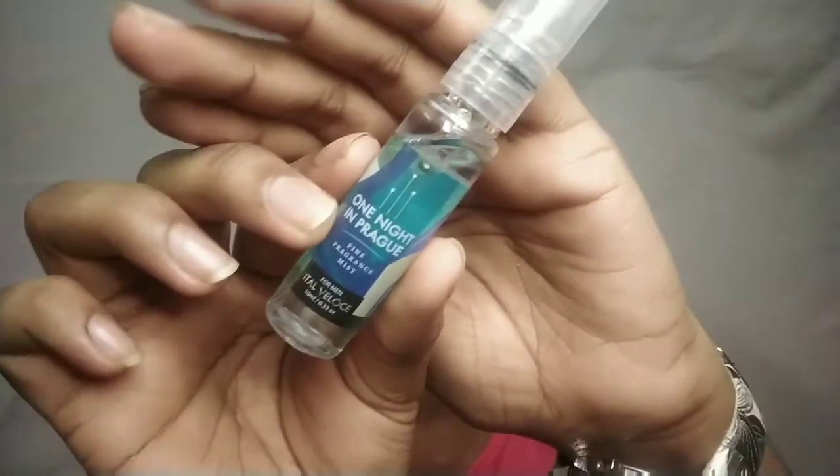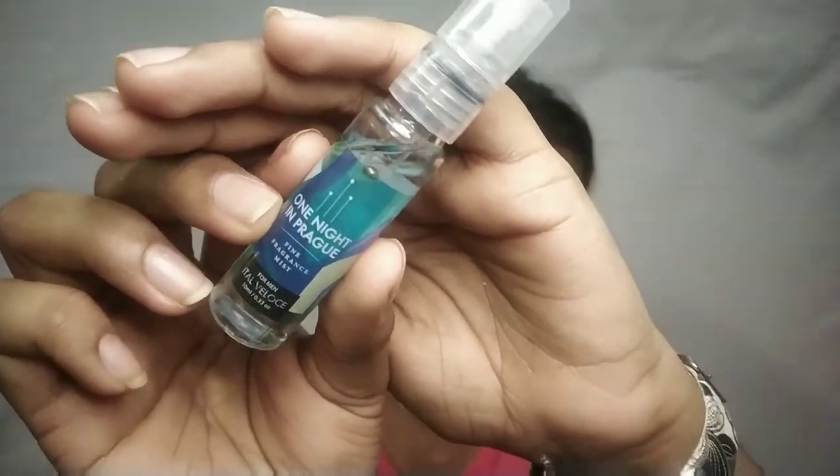Next, I got this perfume — One Night in Paris fine mist. I never really wanted this perfume but I am quite liking it. It is strong but I really like how it smells. I got it in 33 rupees and I think it's a nice product.